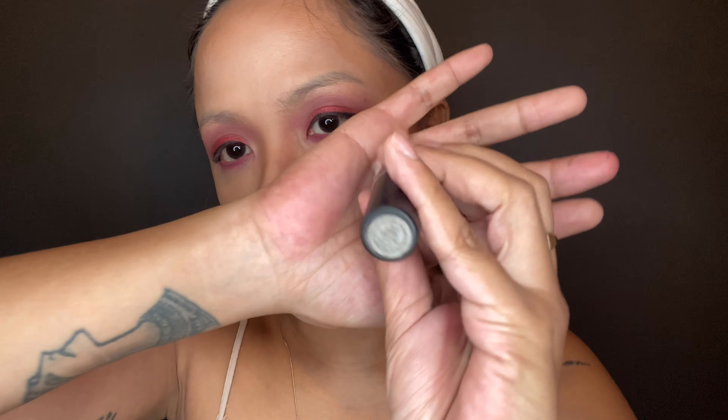Next I have the MAC Candy Cane shade lipstick — that's what we're gonna use for our lipstick today. I've applied the lipstick.